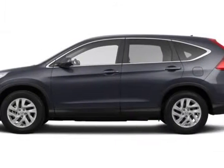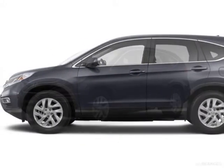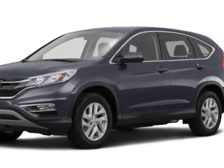Take a look at this new 2015 Honda CR-V. For your protection, this vehicle has a full factory warranty.